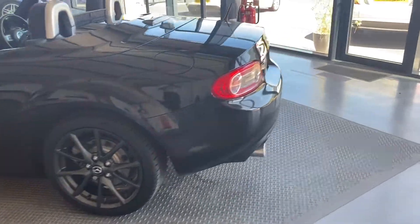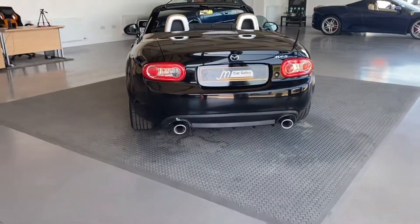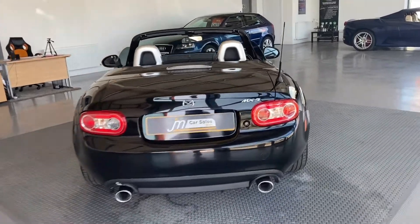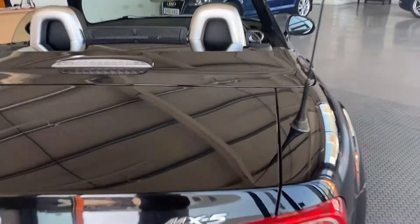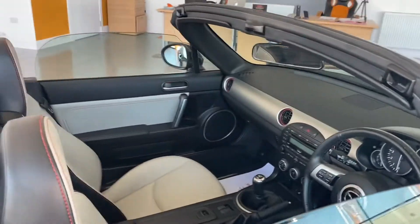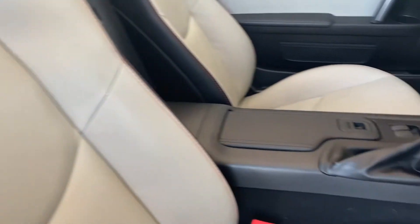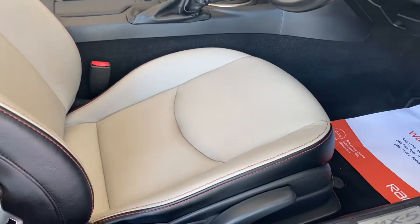Nice car overall. It has twin exhausts, nice and clean along the rear, with the roof going in and the boot lid looking smart. Inside the car you've got full leather in a two-tone finish, with lovely red stitching — a very nice contrast.